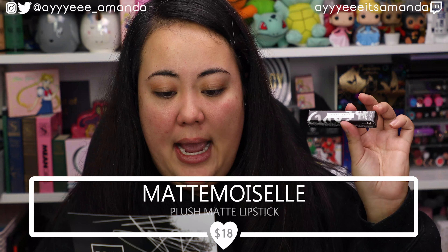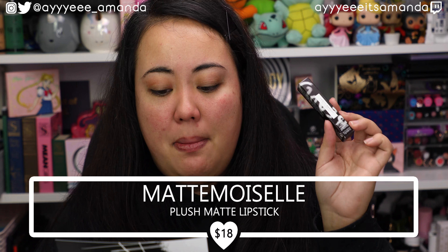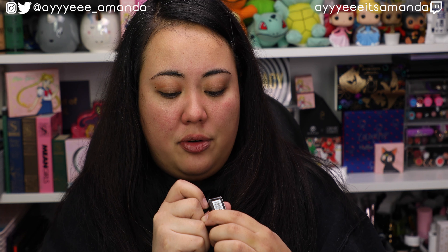The matchsticks retail for $25, and then the blotting paper retails for $16. And the last item, we have a lipstick — the Mademoiselle plush matte lipstick, and they retail for $18. This is the shade Griselda. Based off the swatch on the packaging, it looks like it's gonna be up my alley. I have not tried their lipsticks before.